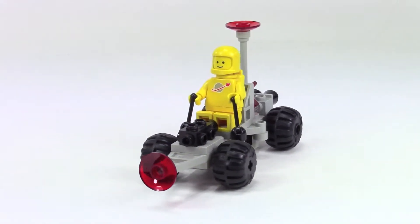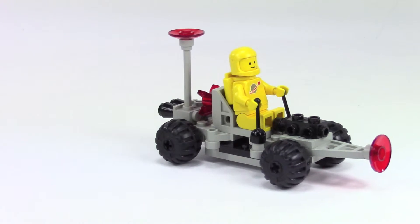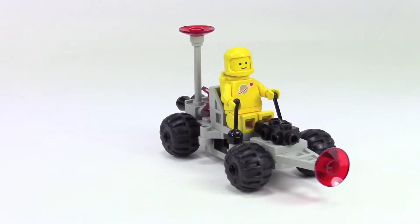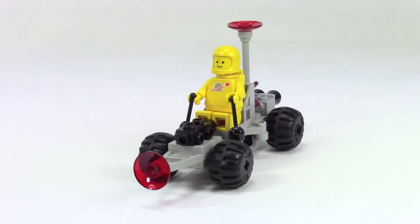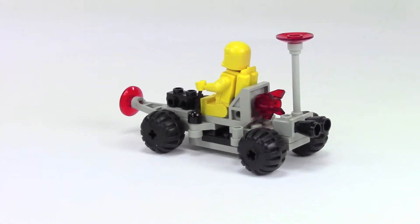This little set was always just a neat set to me because it's only 27 parts. They don't really do many things like this anymore — just a simple little car, and you get your classic space spaceman. I just always thought this was a neat design.